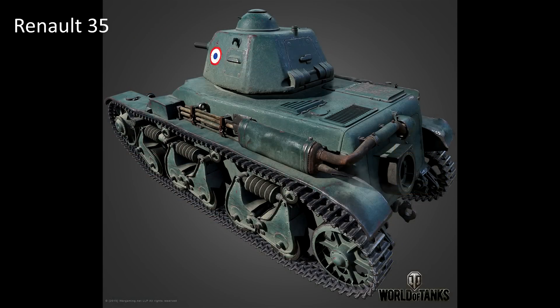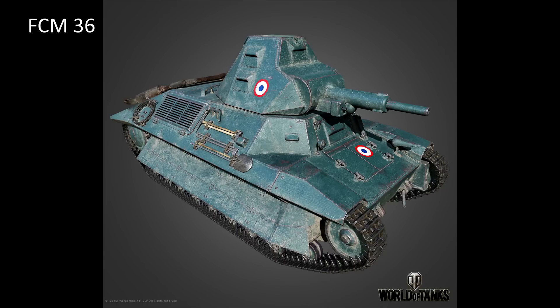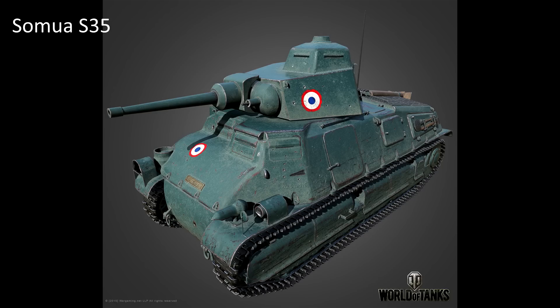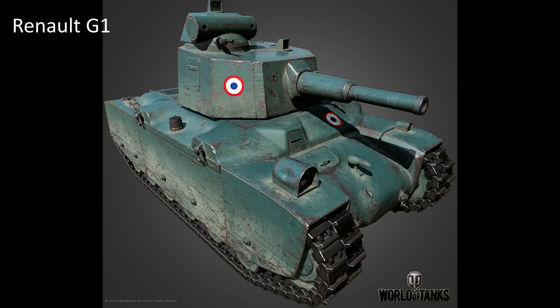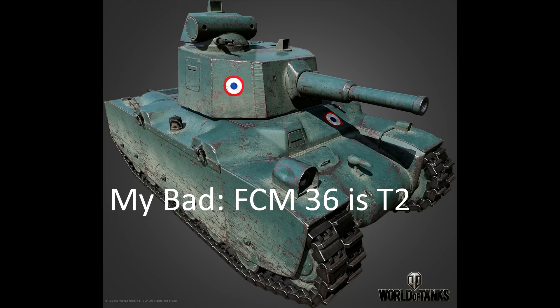The French low-tier tanks are the R45 Renault 35, the FCM 36, the Samoa S45, the SR42, and the Renault G1. These are the tanks from tier 2 to tier 5. The FCM 36 is a tier 3 tank and the Renault 45 a tier 2 tank, as far as I got that right.